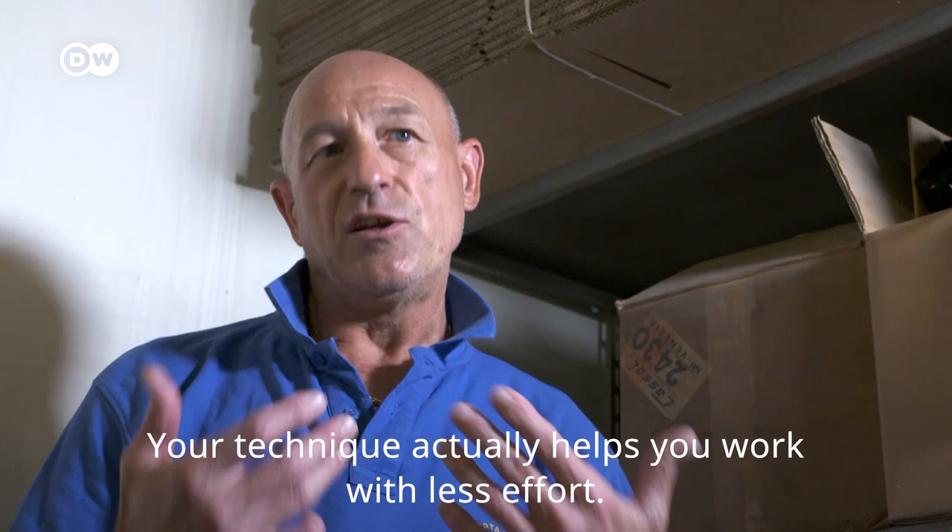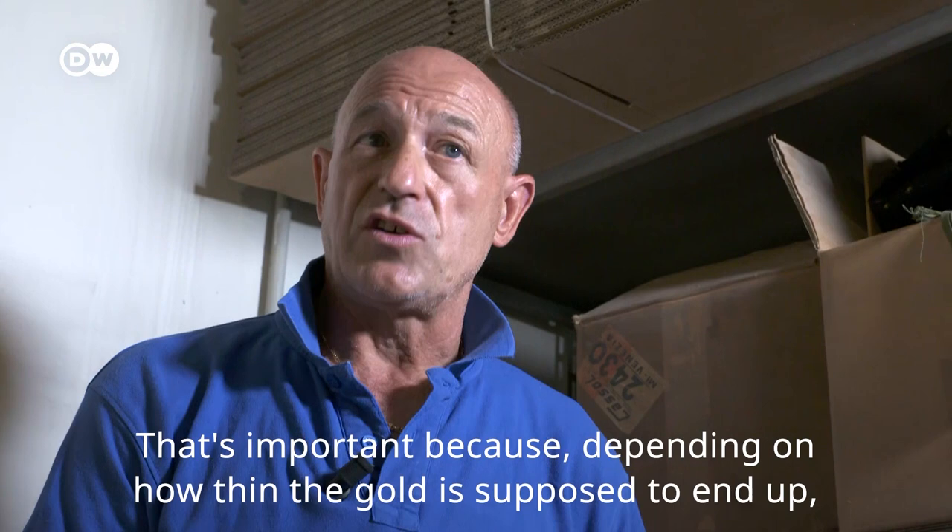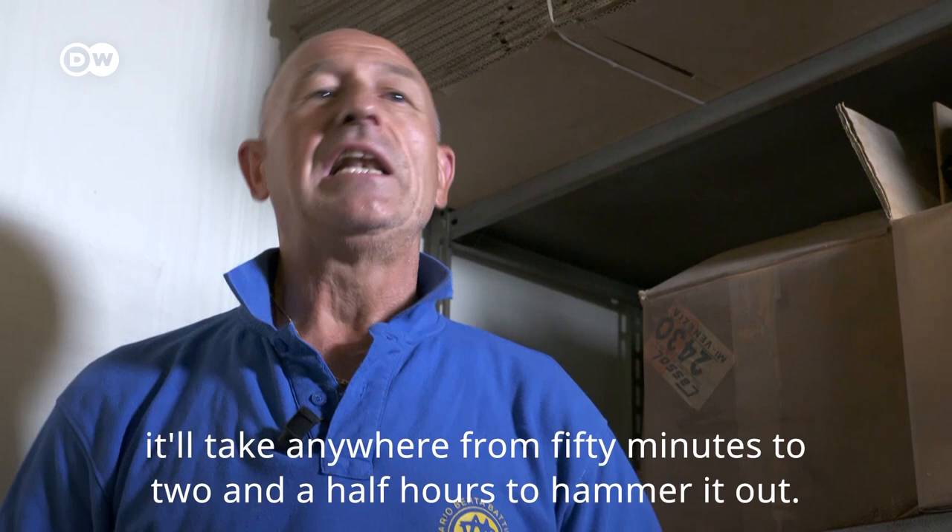The shapes, depending on the weight that you want to get, are beaten from 50 minutes to 2 hours and 30 minutes.